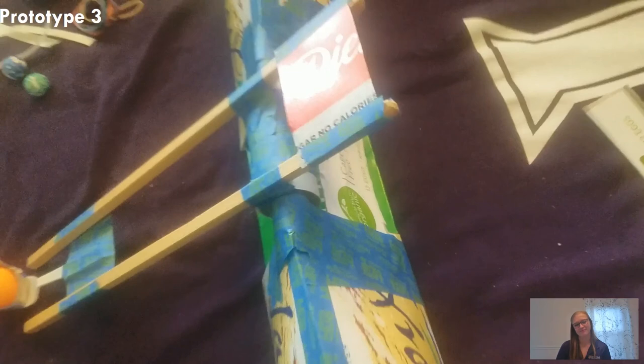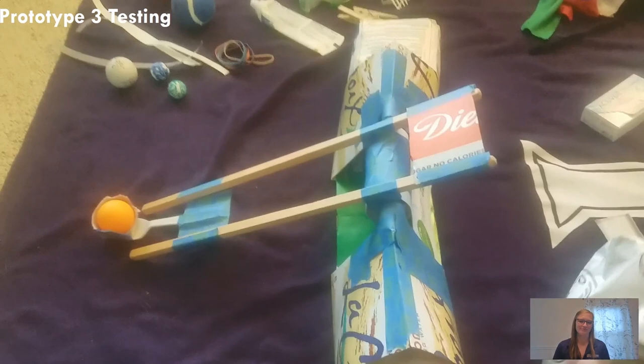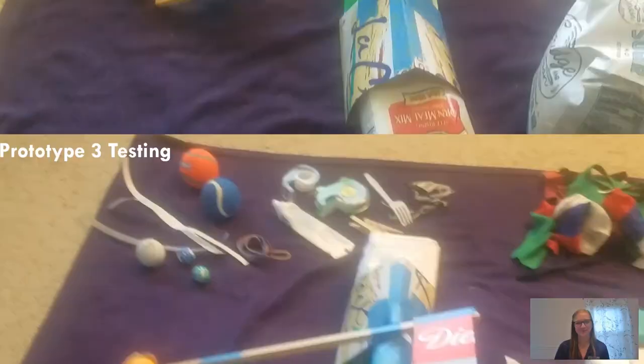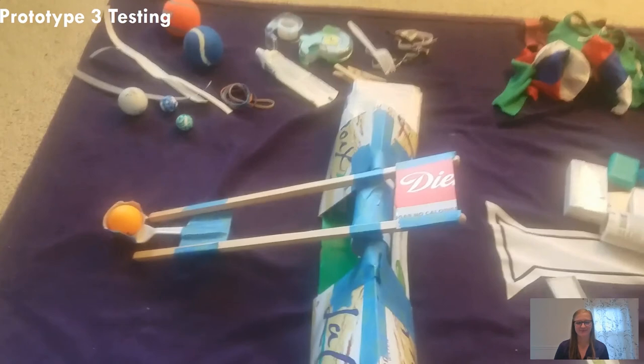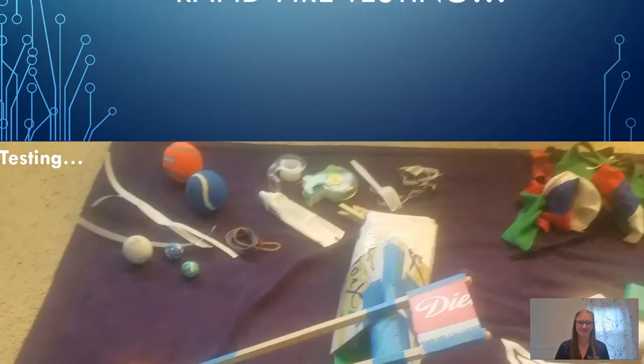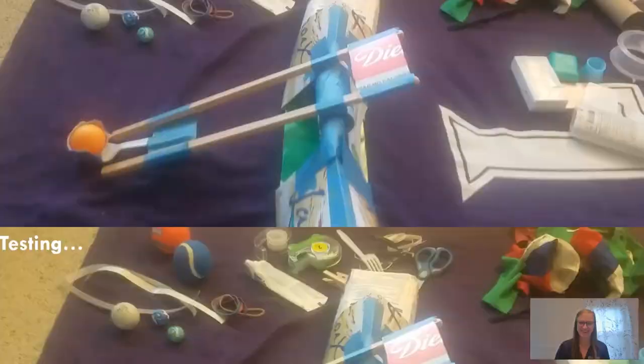I've started using a weight for launching — this is a four pound bag of sugar. Let's see how far the ping pong ball goes this time. Oh boy, way overshoot. So four pounds of sugar is too heavy. I'm trying a pound and a half of chocolate chips to see how this works. Oh, that was really close! Oh my goodness!